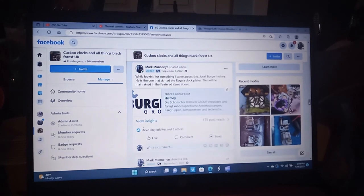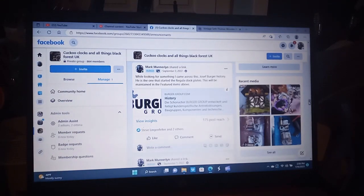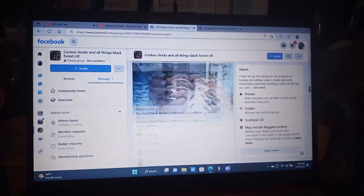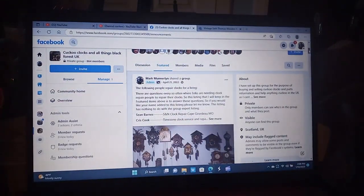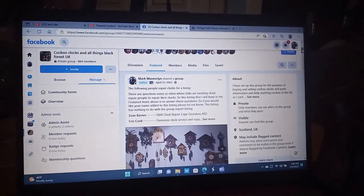Hey everybody. In this part of the video I want to discuss some history. I am the admin for two different groups. This group, Cuckoo Clocks and All Things Black Forest UK, is strictly for cuckoo clocks and all things Black Forest UK. In the featured item of these groups, which is at the very top, you will find a lot of history on cuckoo clocks, and I'm going to discuss some of that history in this video.